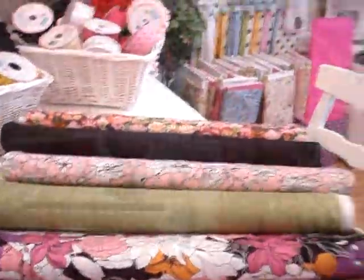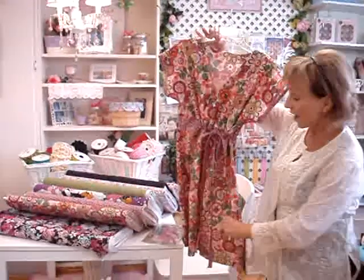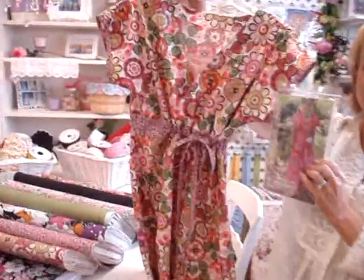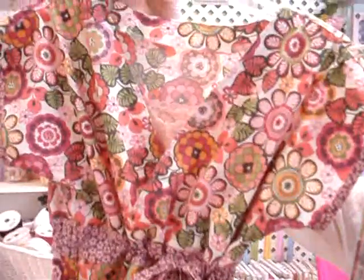Let me show you the dress that I just completed. This is a dress — the pattern is by Kay Witt, and I have the pattern right here. It's called the Diane Kimono dress, and I thought this fabric would be perfect for this pattern. So hope you liked it.